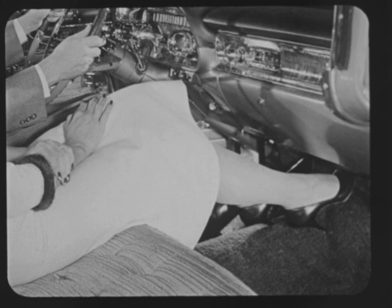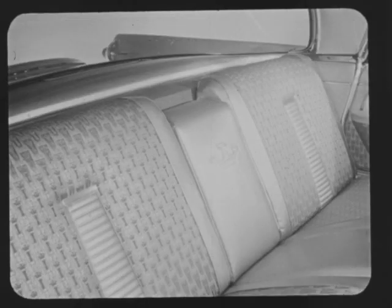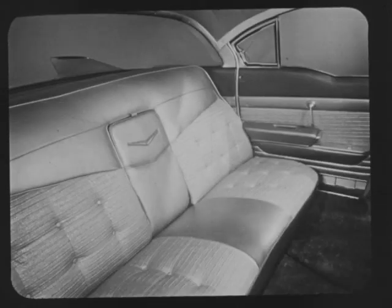Undisputed leader in the high price field. The Imperial this year features a notched back seat designed to give the impression of four individually styled seats — and it's not only an impression, it's a fact. Imperial seats only four people in comfort, despite the fact Imperial is listed as a six-passenger car. Can the Imperial honestly compare with this? Cadillac offers the ultimate in true six-passenger comfort: clear, unrestricted vision all the way around, headroom for the tallest passengers, and rich, beautifully tailored upholstery. Cadillac offers an inch more headroom and five inches more hip room in the rear than Imperial.